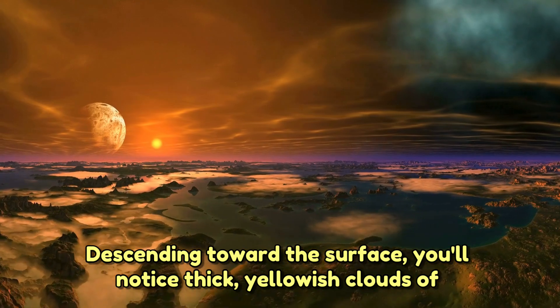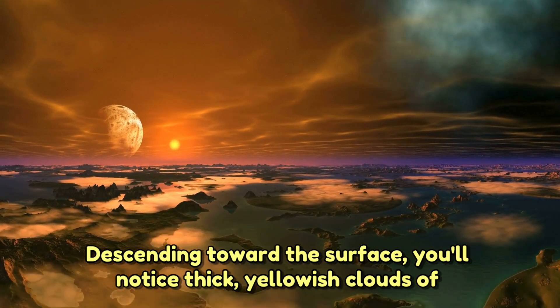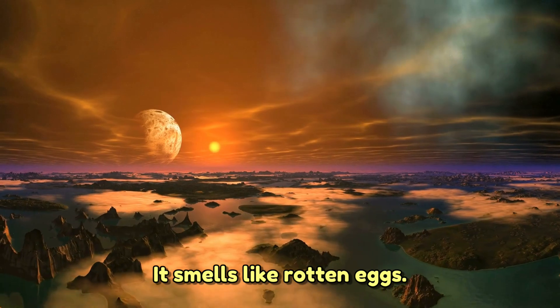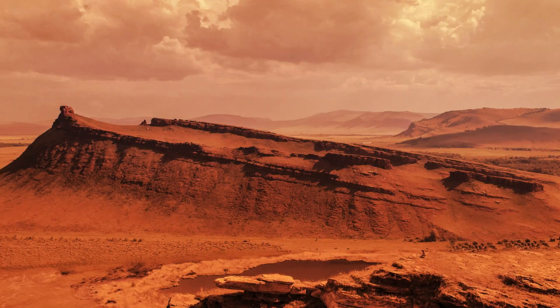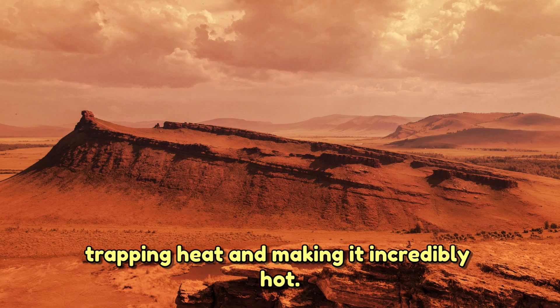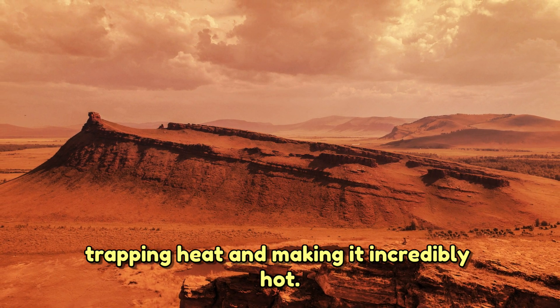Descending toward the surface, you'll notice thick yellowish clouds of sulfuric acid. Don't breathe them in — it smells like rotten eggs. The atmosphere is mostly carbon dioxide, trapping heat and making it incredibly hot.